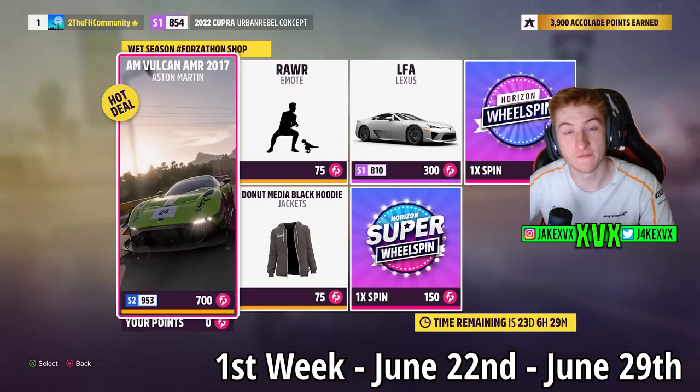The Forzathon shop for the first week has stuff like the Aston Martin Vulcan AMR, the Lexus LFA, the Raw Emote, and a Donut Media Black hoodie. Here are the rest of the challenges available on that first week.